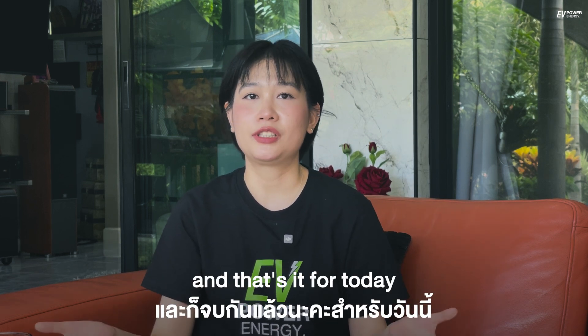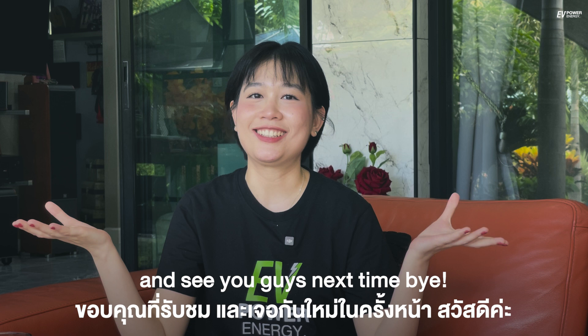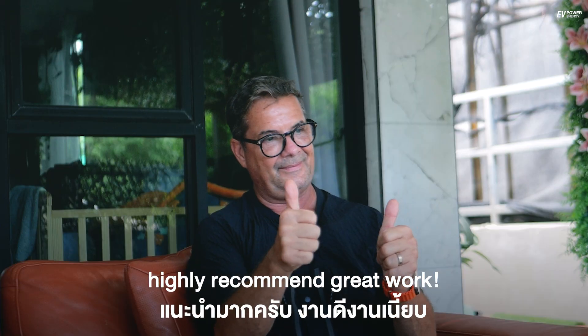And that's it for today. Thank you for watching and see you guys next time. Bye. I highly recommend — great work.